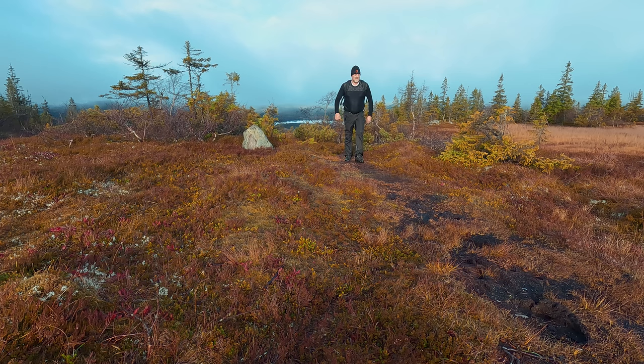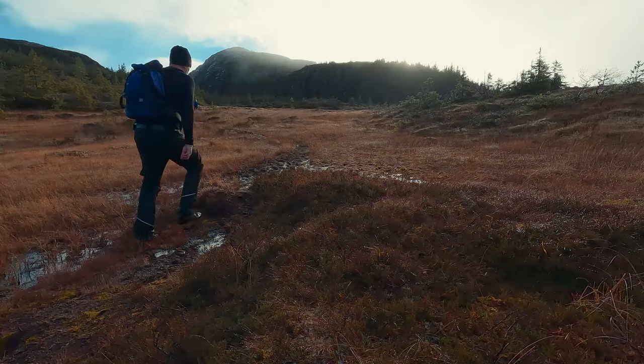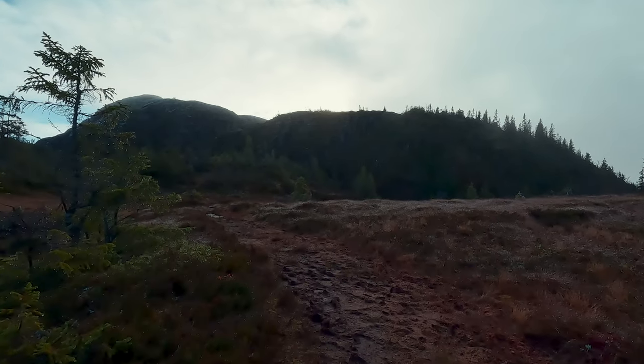About halfway up, we reach a clearing that provides our first glimpse of the panoramic views to come. Here, we can take a short break, hydrate, and enjoy the scenery. The air is crisp and fresh, invigorating us for the rest of the climb.